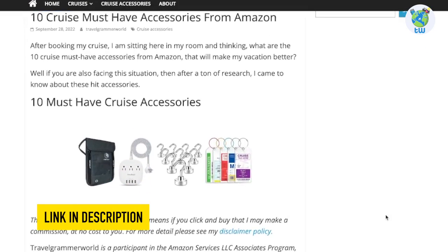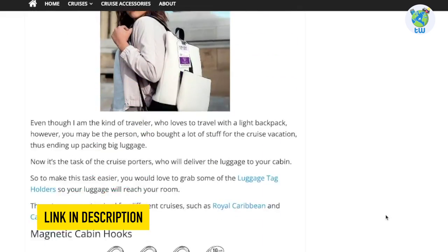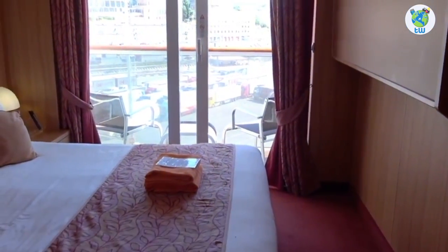Planning to sail on board this cruise? Then make sure to check out these cruise essentials before boarding from the link below. Decks 7 to 10 are staterooms.